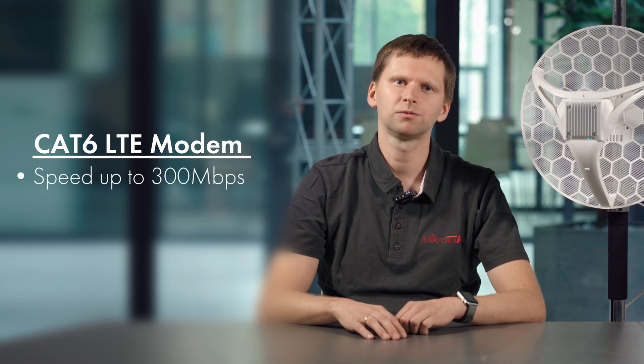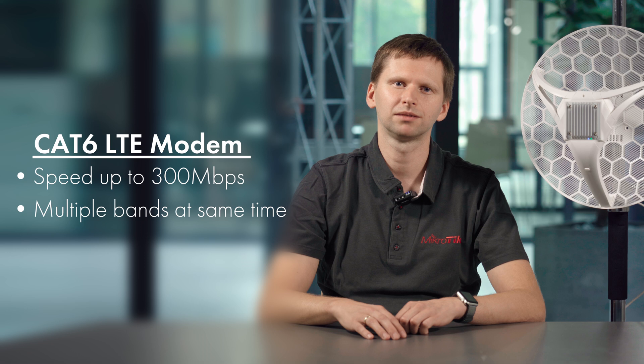As mentioned, it can reach speeds up to 300 megabits per second, and it can use multiple frequency bands at the same time. It offers a huge advantage over other devices. We have seen internet speeds doubling in rural areas after switching to this type of modem.